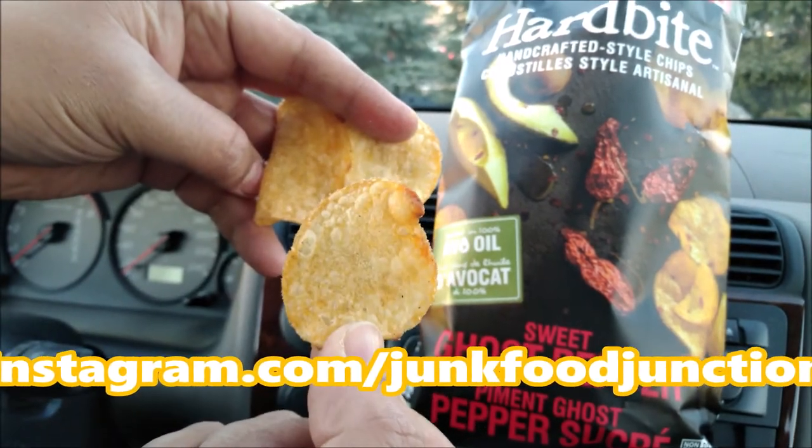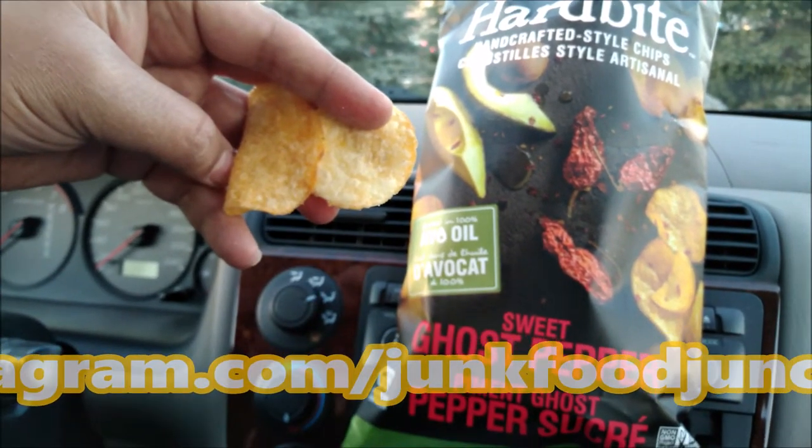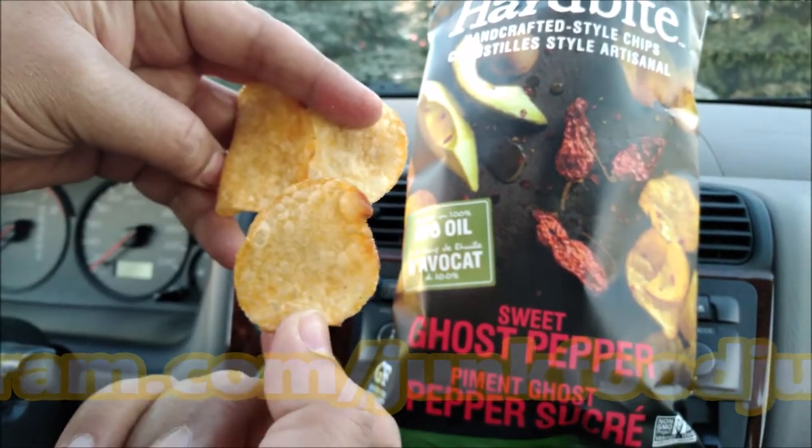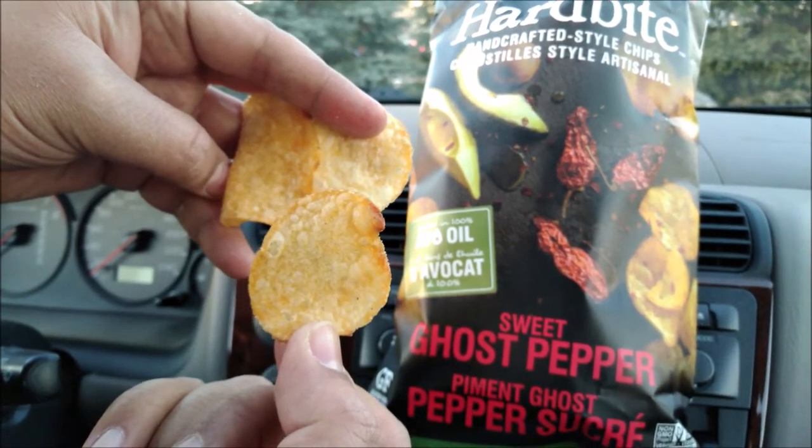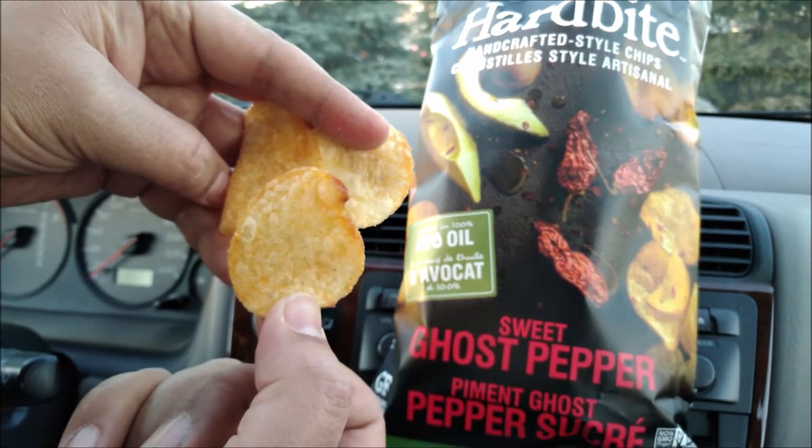Let's do that quick sniff test. Oh yeah, they smell kind of like a barbecue chip. I'm kind of looking forward to these. I don't think they're gonna be spicy at all. What do you guys think?